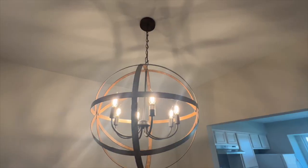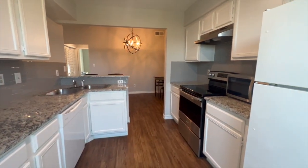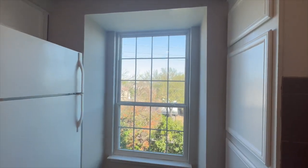The condo features recessed lighting, granite countertops in the kitchen and bathroom, vinyl wood plank flooring throughout the unit, and no carpet.